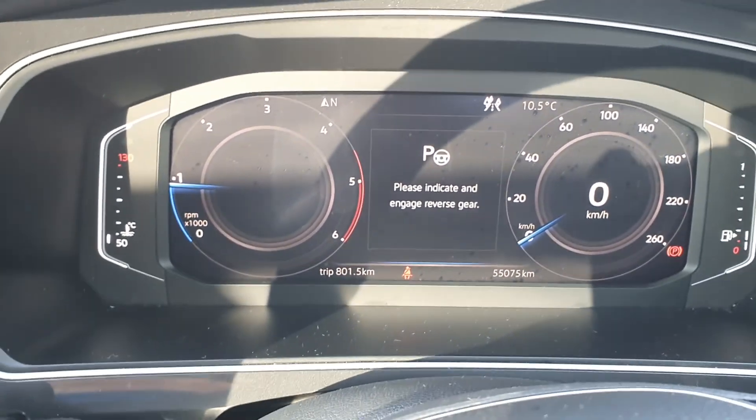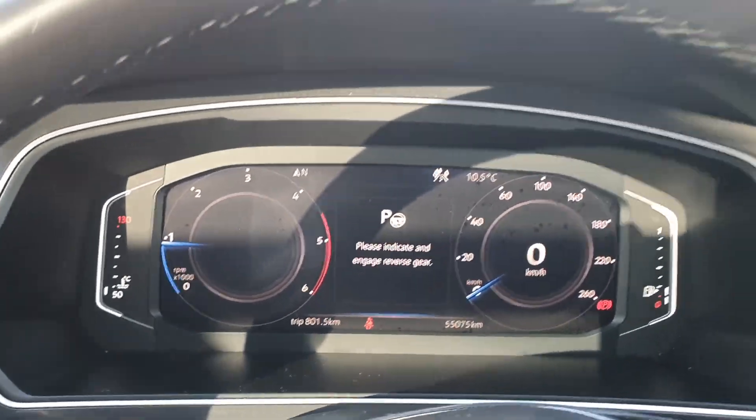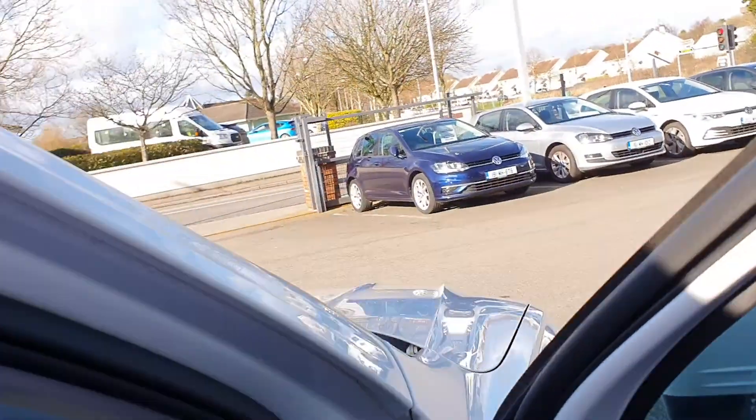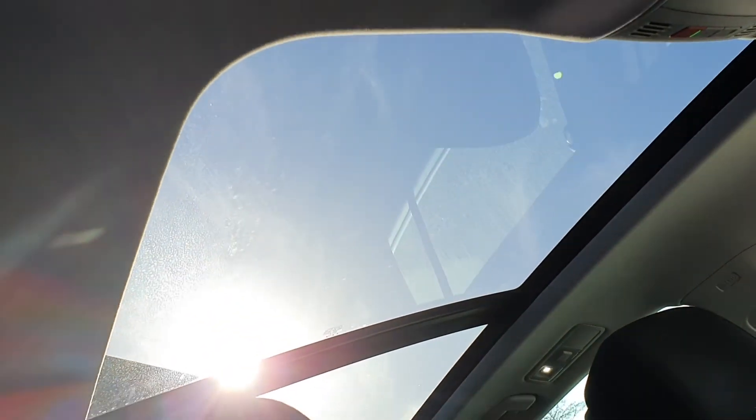Digital clocks. And the one other addition in this car is a full panoramic sunroof.